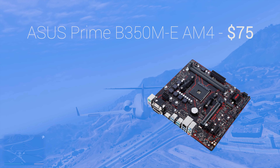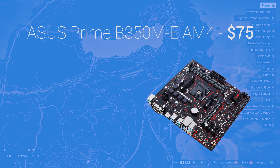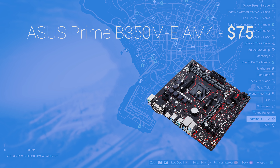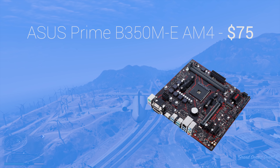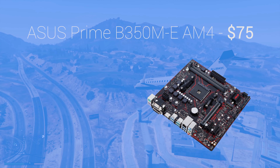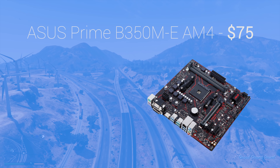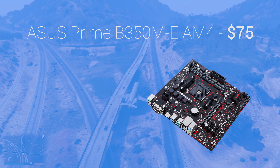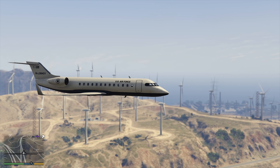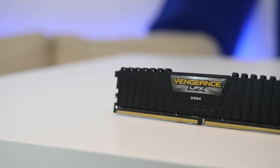It also looks really nice with a black and red color scheme. The Micro-ATX form factor strikes a happy medium between full-size feature-rich ATX boards and much smaller Mini-ITX boards, meaning you aren't paying a premium for a tiny cramped motherboard or a much larger product. Overall, this has everything we need and comes in at a very competitive price point for a B350 motherboard.